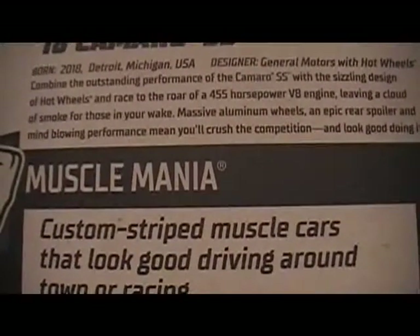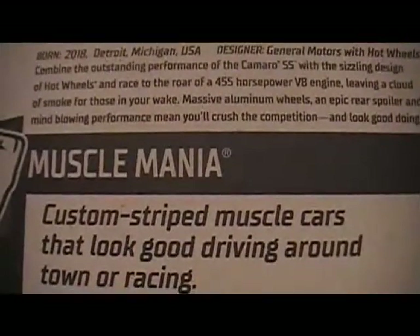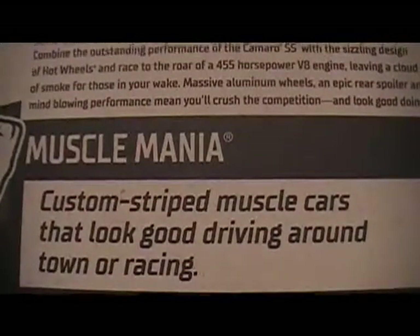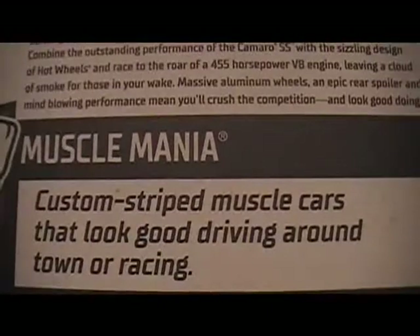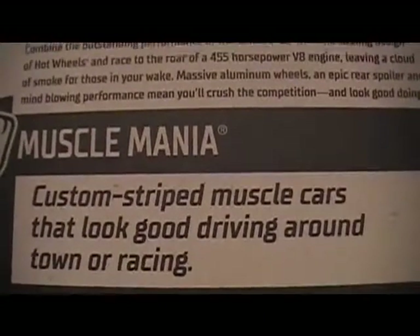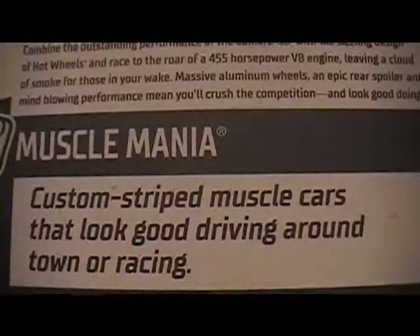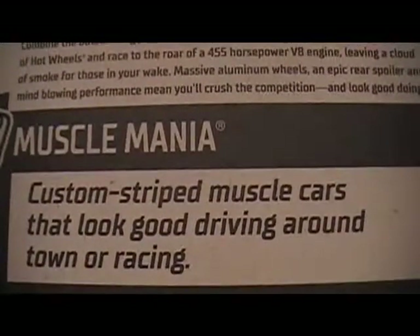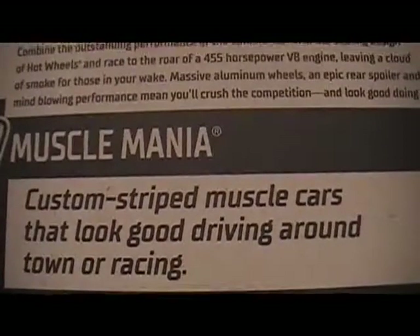Combine the outstanding performance of the Camaro SS with the sizzling design of Hot Wheels and race to the rear of its 455 horsepower V8 engine, leaving a cloud of smoke for those in your wake. Massive aluminum wheels, an epic rear spoiler, and mind-blowing performance mean you'll crush the competition and look good doing it.